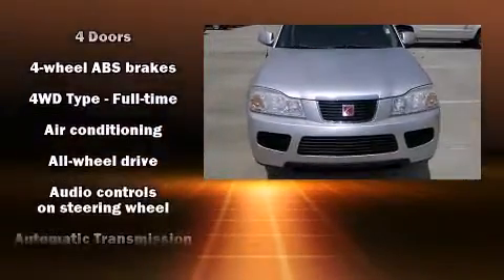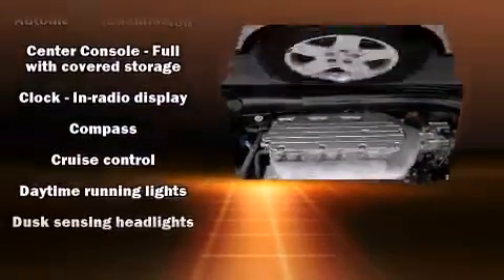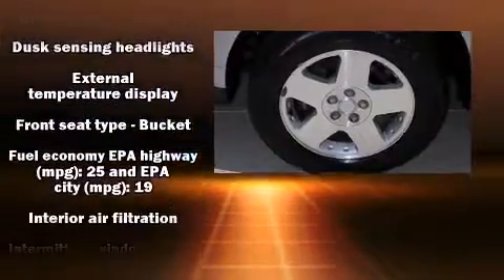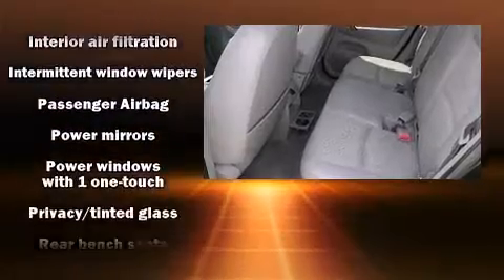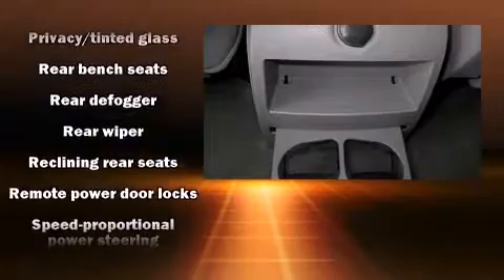Passengers are protected by various safety and security features including dual front impact airbags with occupant sensing, a security system, an emergency communication system, and ABS brakes. It also arrives with a Carfax history report, providing you peace of mind with detailed information.